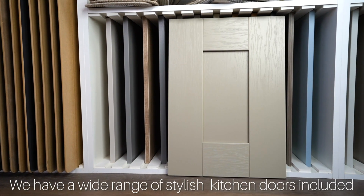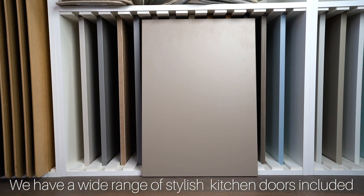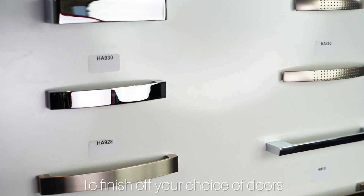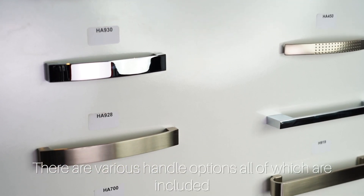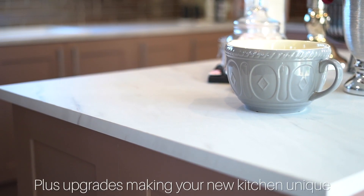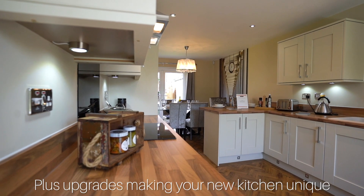We have a wide range of stylish kitchen doors included, plus an extensive range of upgrades available. To finish off your choice of doors, there are various handle options, all of which are included, with 35 worktop choices plus upgrades, making your new kitchen unique.